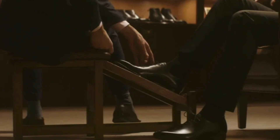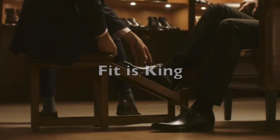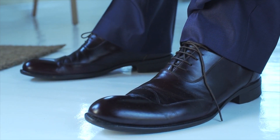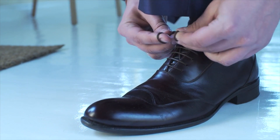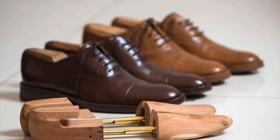Lastly, and perhaps most importantly, make sure the shoes fit properly. Ill-fitting shoes can ruin an outfit and be uncomfortable to wear. Take the time to measure your feet and try on different sizes and styles to find the perfect fit.